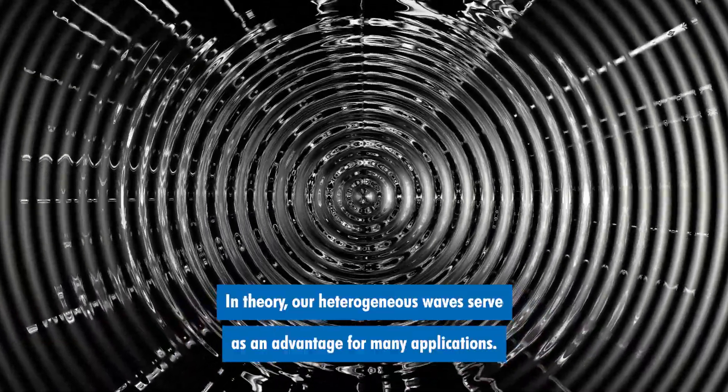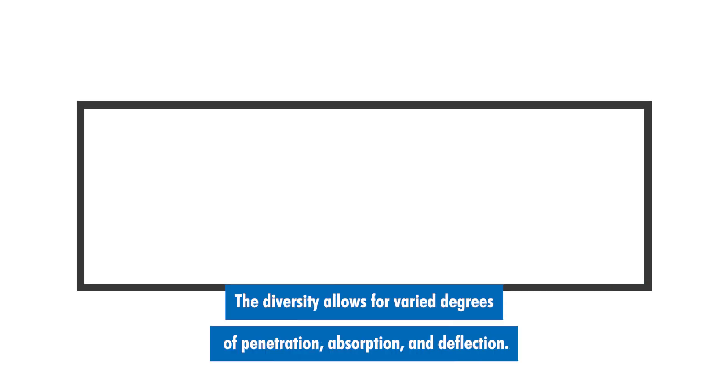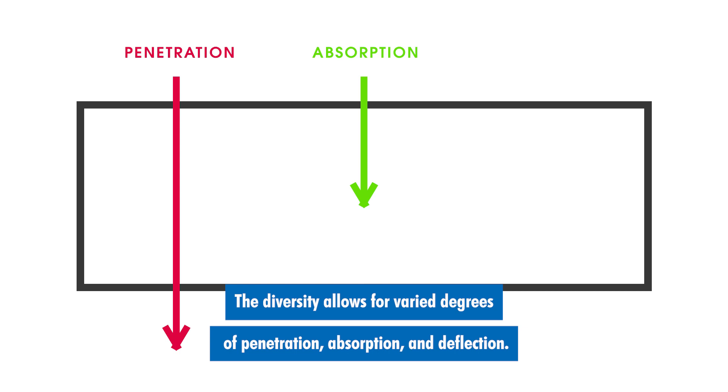In theory, our heterogeneous waves serve as an advantage for many applications. The diversity allows for varied degrees of penetration, absorption, and deflection.